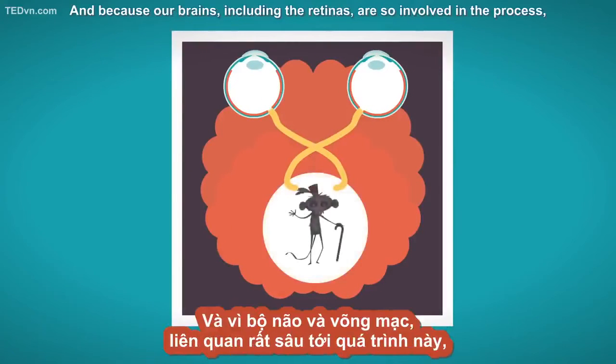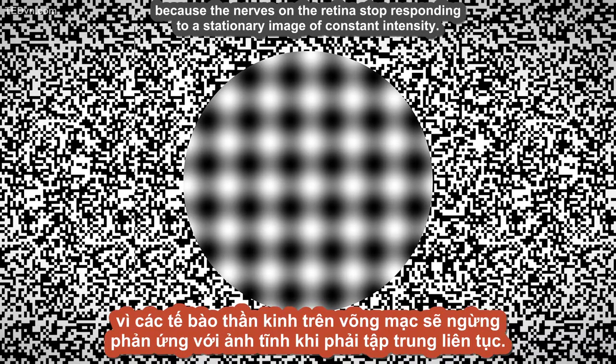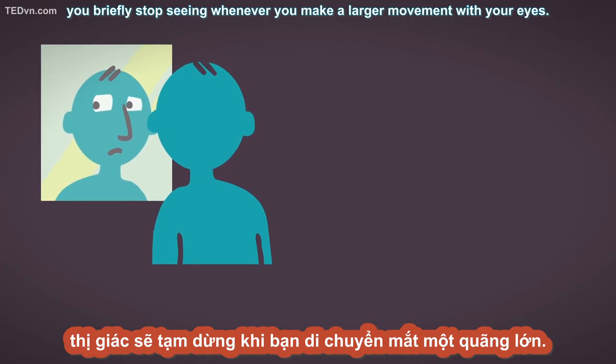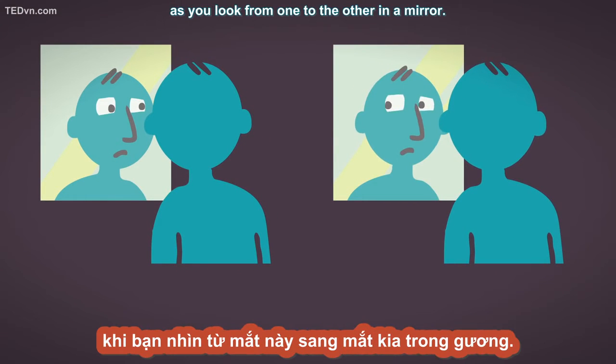In a very real sense, we see with our brains, not our eyes. And because our brains, including the retinas, are so involved in the process, we are susceptible to visual illusions. Here's another illusion caused by the eye itself. Does the center of this image look like it's jittering around? That's because your eye actually jiggles most of the time. If it didn't, your vision would eventually shut down because the nerves on the retina stop responding to a stationary image of constant intensity. And unlike a camera, you briefly stop seeing whenever you make a larger movement with your eyes. That's why you can't see your own eyes shift as you look from one to the other in a mirror.